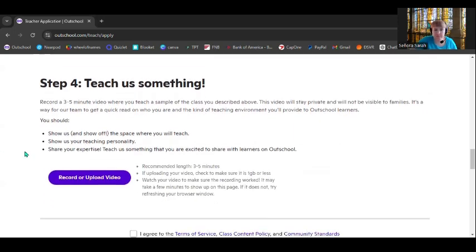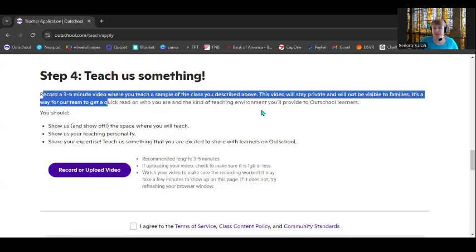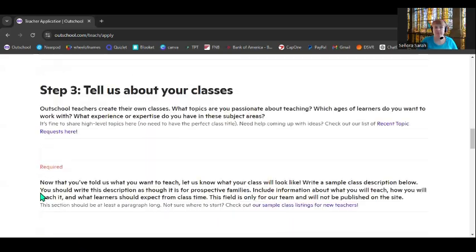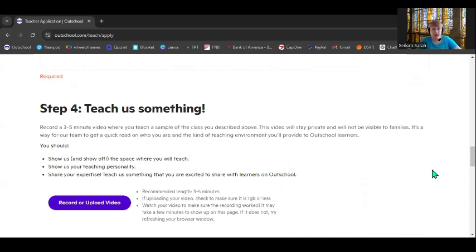Don't forget that template — this is actually the part you should start with. You need to record or upload a three to five minute teaching video where you're teaching a sample of the class you described above. So before you even start this application, I want you to prepare your own class material. Keep it simple — have it in a PDF and teach it. I'm going to show you exactly what my husband did; I'll attach his video at the end of this so you can see exactly what his looked like. Don't copy it, of course — OutSchool doesn't want to see the same video over and over. They want to see what you want to teach.